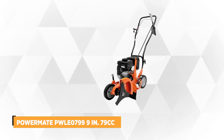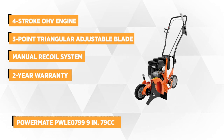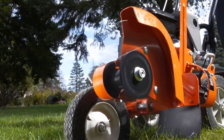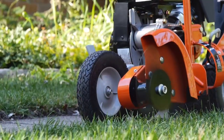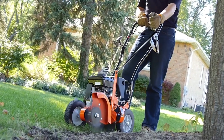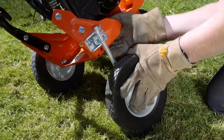At number 3 is the Powermate PWLE0799 9-inch 79cc walk-behind edger with curb-hopping feature. This edger starts easily and performs admirably. You can also do bevel edging for more accurate cuts. The curb-hopping feature allows the front and rear tires to drop for a clean edge, featuring an efficient 4-stroke OHV engine, a manual recoil system, and a 3-point triangular adjustable blade. The right wheel is adjustable to level the edger when edging along a curb, providing that professional look to your landscape. The engine is also equipped with an easy-pull recoil starter.